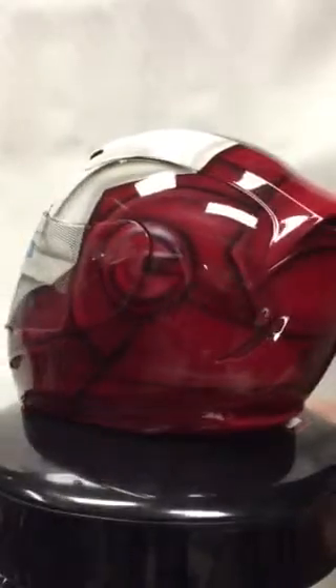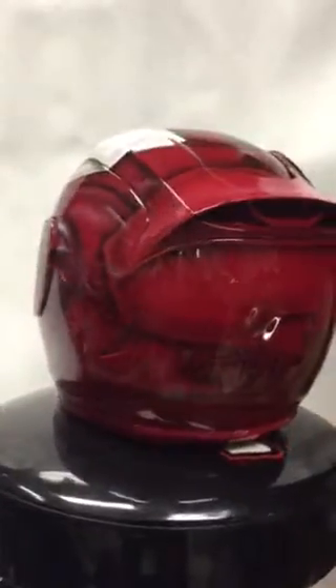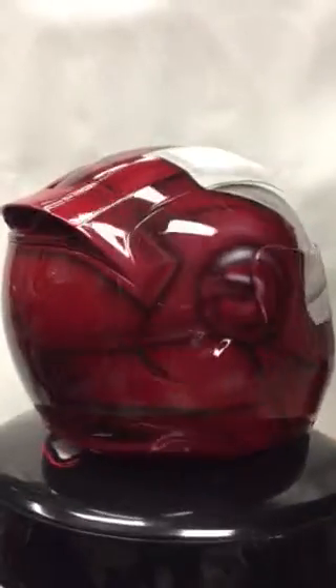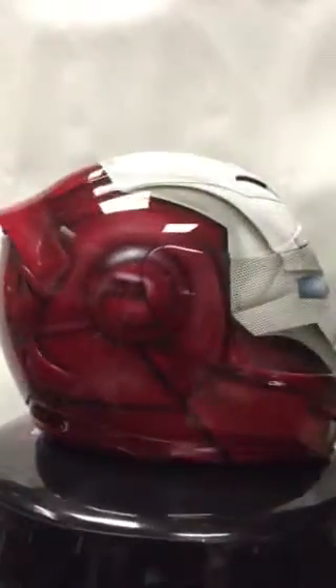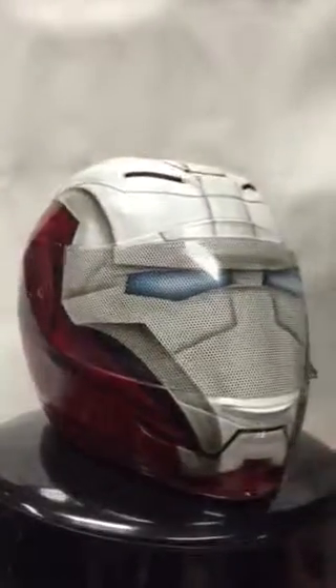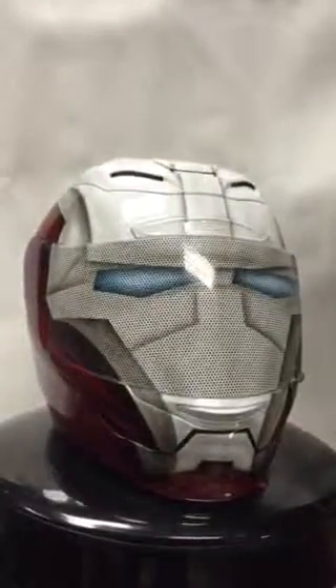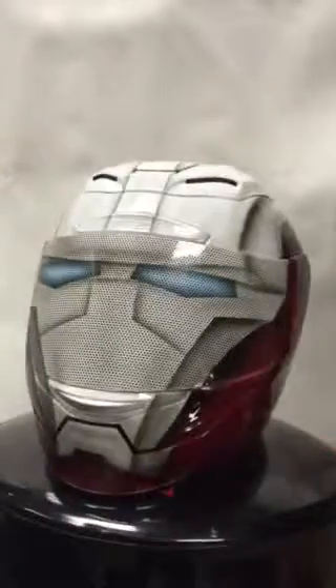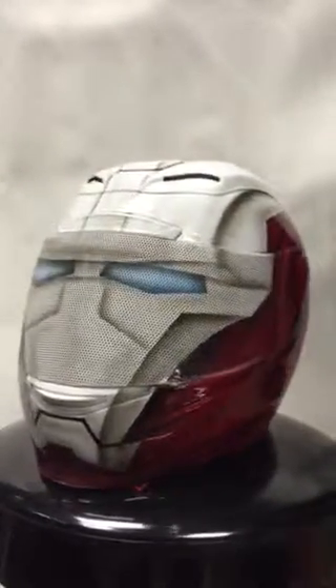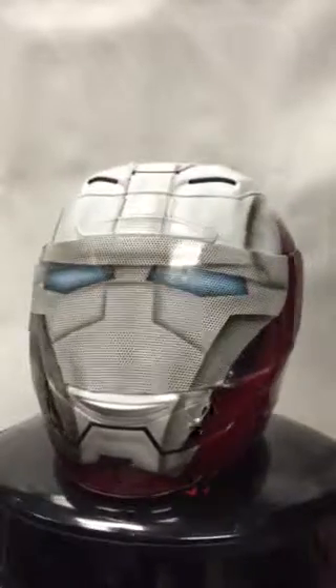A little off color from the traditional Iron Man theme, but exactly what our customer wanted. Give us a call for any of your custom painted needs. Our custom painted helmets range in pricings from single novelty helmets to a full wrap paint job and a custom painted visor such as this. Tricked Out Custom Cycles for all your motorcycle and paint needs.